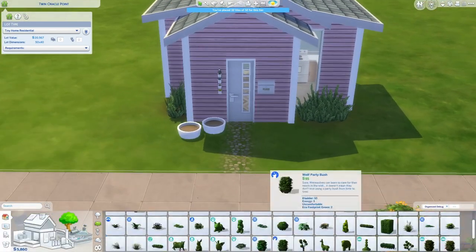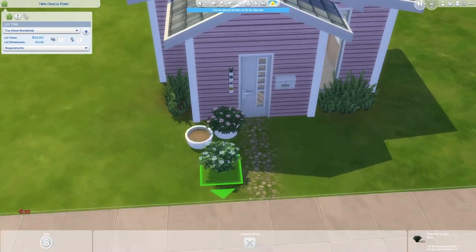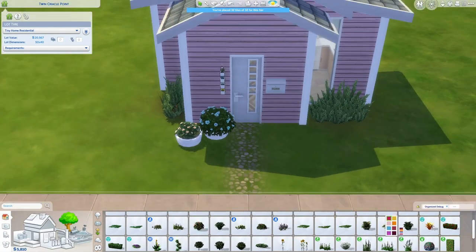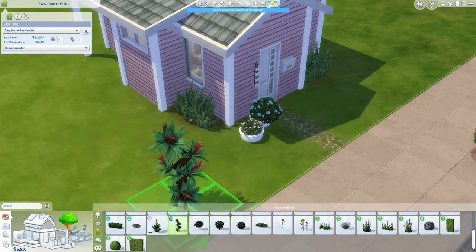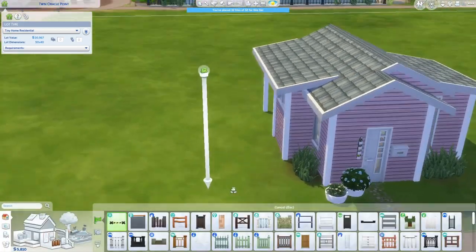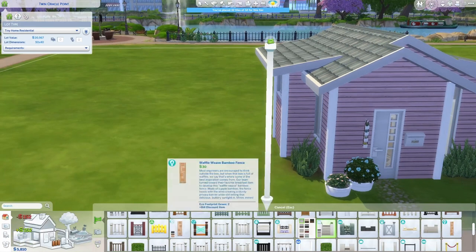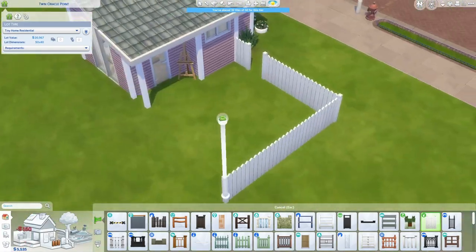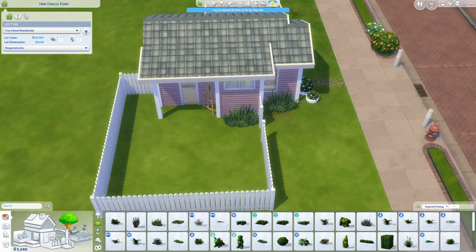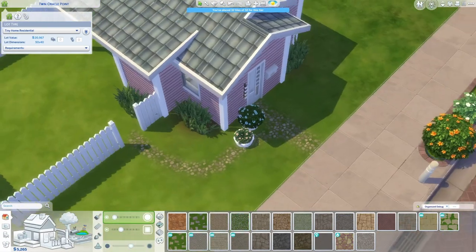Something you may notice me doing right now is I placed these little planters and put some flowers in them that are just from the debug category, or I may have used actual landscaping. Those are just filler - I think they look pretty and you could leave them that way, but I kind of imagined that when actually playing the game you would delete those and put some real flowers in those plant spots.